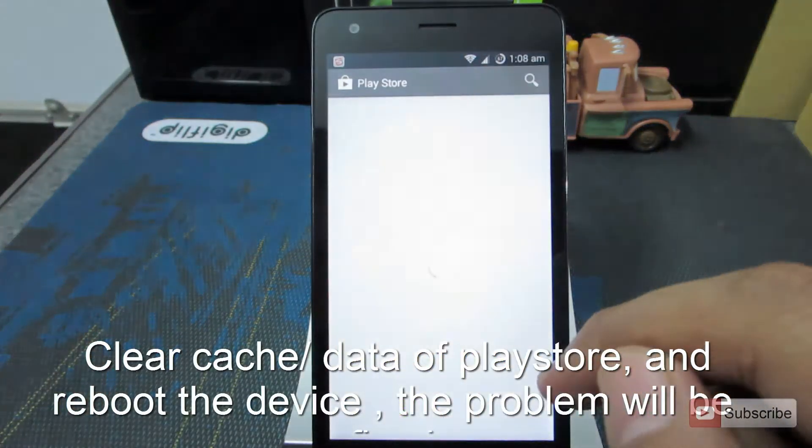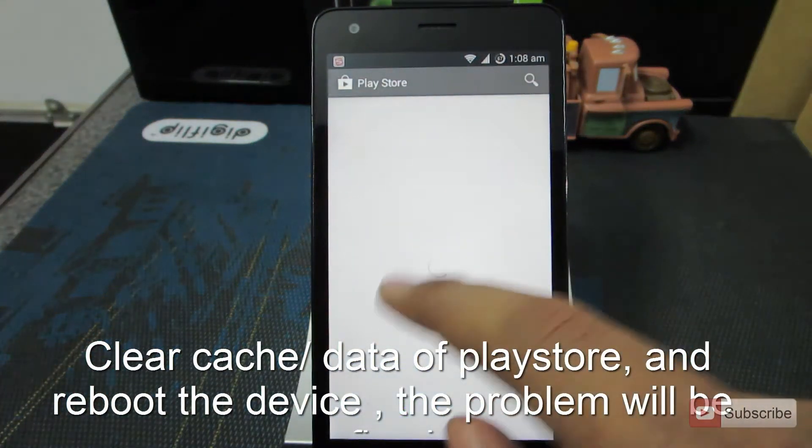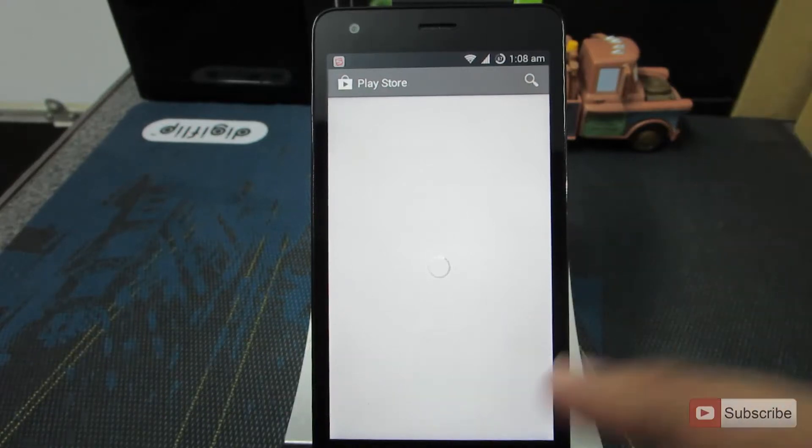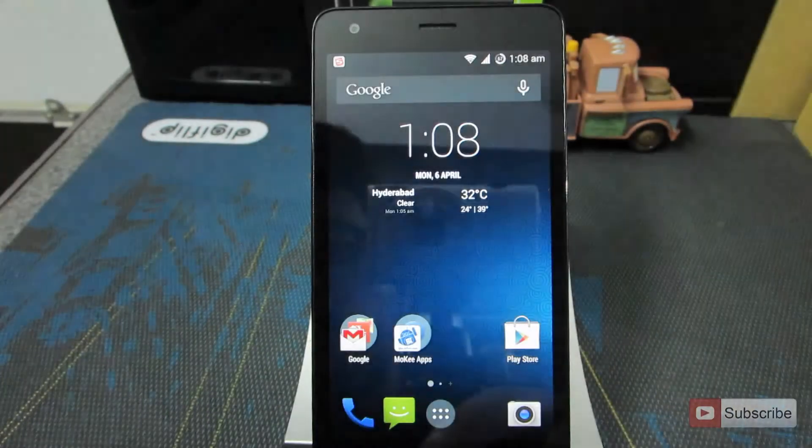For some reason I am not able to open up the Play Store. I don't think it's really a very big problem — let's just clear the cache and it might start working.